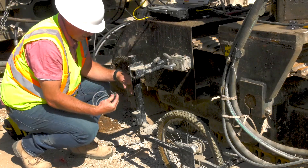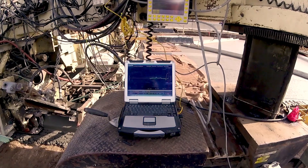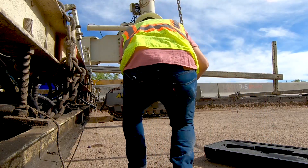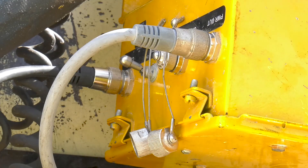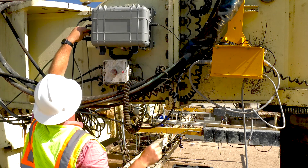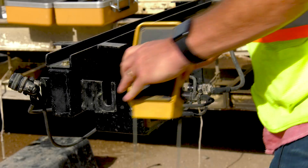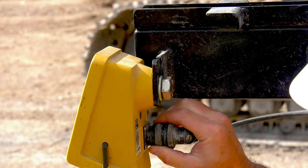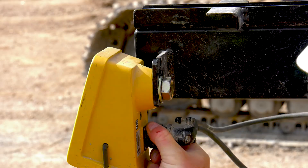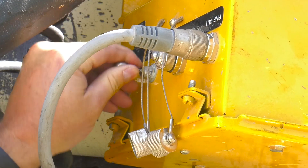Initial equipment installation and calibration takes about four hours, but only has to be done once. It involves setting up the sensor arms, power boxes, and cables that connect everything together. Setup for each additional day only takes five minutes. The sensors are added, all cable connections are made between the sensors and the power boxes, and the power is turned on to access the software.